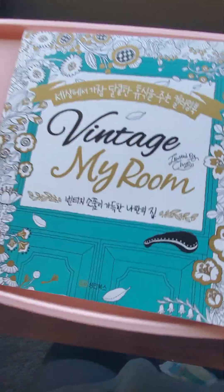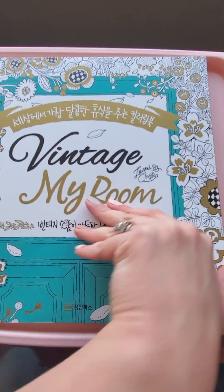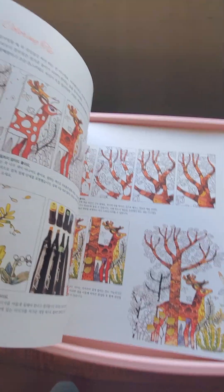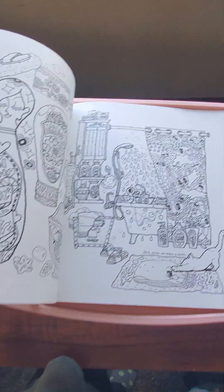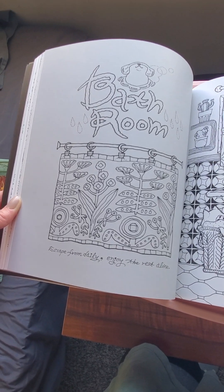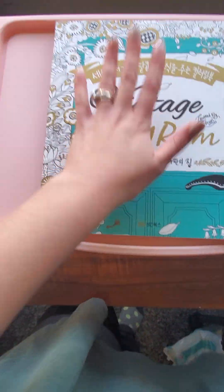So I took the plastic wrap off. This is Vintage My Room — I'm going to put who this book is by in the description because I really don't want to say it wrong. I haven't even flipped through the whole thing myself because I was waiting until I received it and hauled it. But it's just such a unique book — the line art is very dark. Look how cute this is. The paper is pretty thick, seems like good quality. This book is pretty large — it fits perfectly in this tray — and the images are very unique.